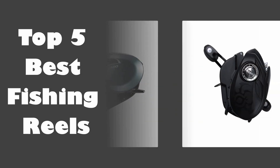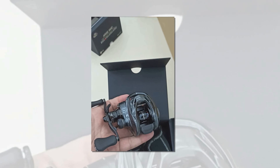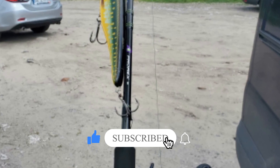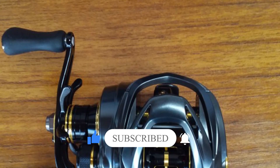We researched the web and read lots of reel user reviews before creating this fishing reels list. If you want more information and updated pricing on the fishing reels mentioned, be sure to check the description, subscribe to our channel, and press the bell button for more informative videos.